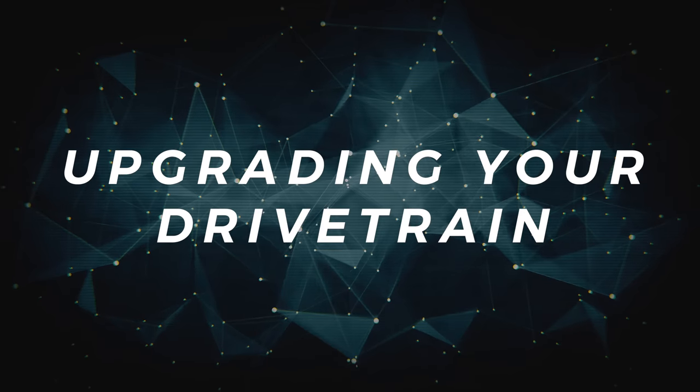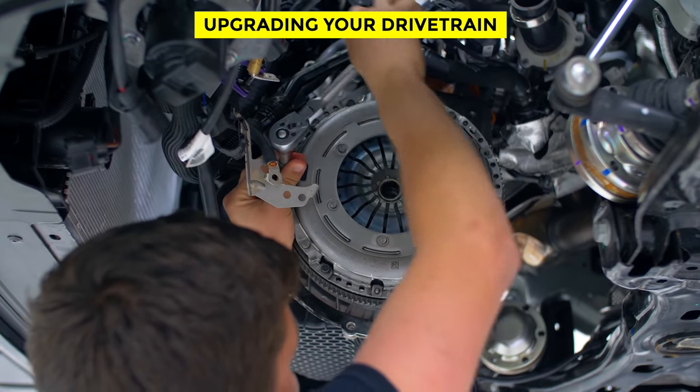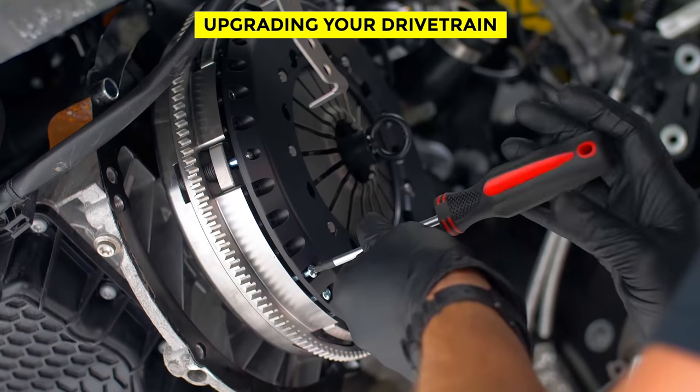Upgrading your drivetrain. You can enhance your vehicle's speed by tuning up your drivetrain. This includes gears, stall converters, clutches, flywheels, differentials, and driveshafts. These upgrades depend on the vehicle you have and should be done very carefully.